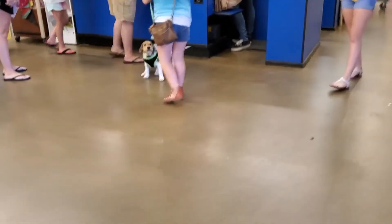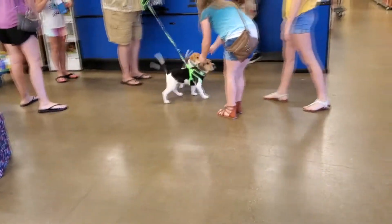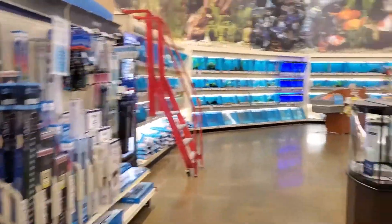Alright guys, so I was driving by PetSmart. It's not abandoned, not anything crazy. I just thought we'd go in and see if there were any friends in here. Happy friends! Pupster friends. Right in the door we see pupster friends. Alright, let's see what we find over here.